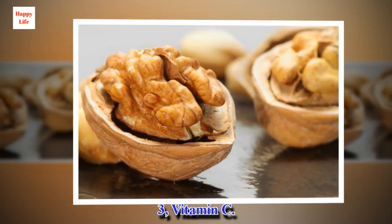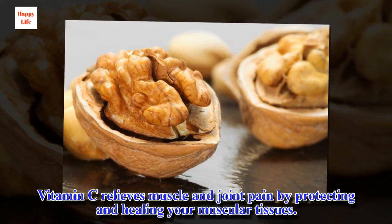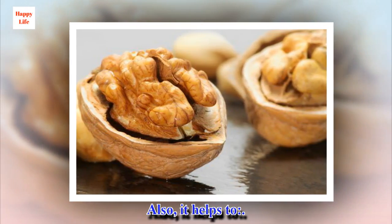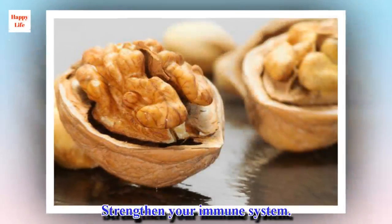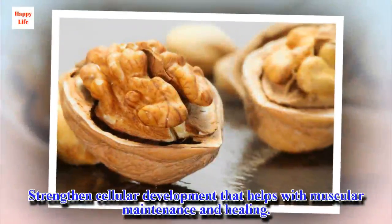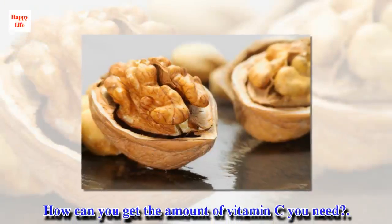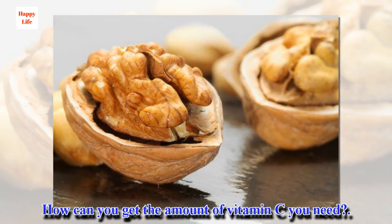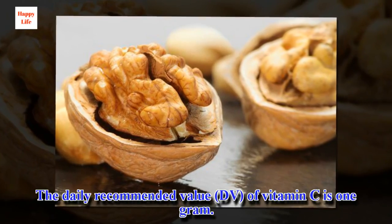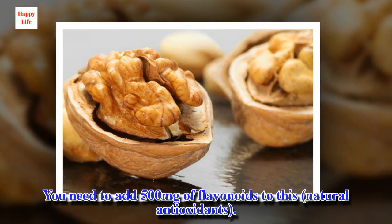3. Vitamin C. Vitamin C relieves muscle and joint pain by protecting and healing your muscular tissues. It also helps to strengthen your immune system and strengthen cellular development that helps with muscular maintenance and healing. How can you get the amount of vitamin C you need? The daily recommended value of vitamin C is 1 gram. You need to add 500 mg of flavonoids — natural antioxidants — to this.